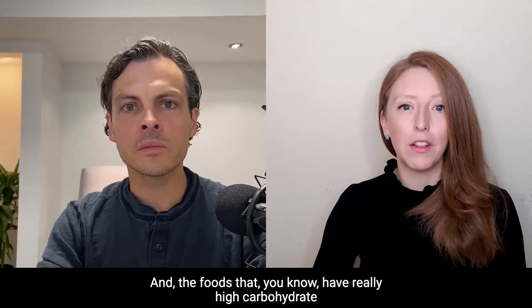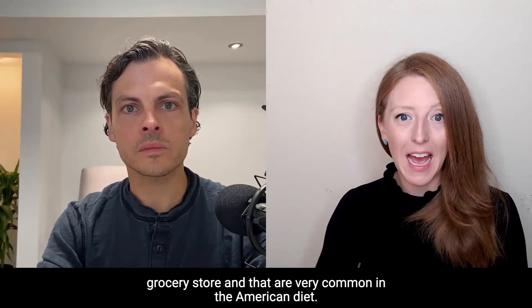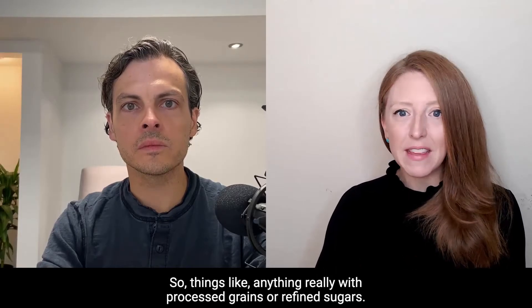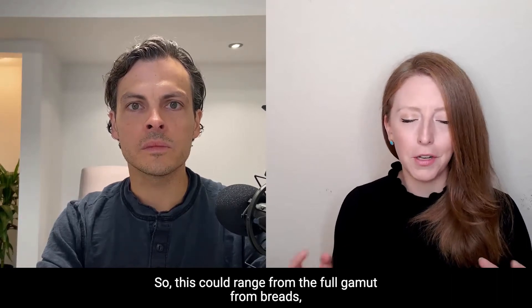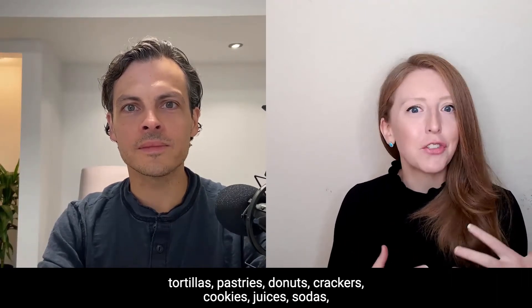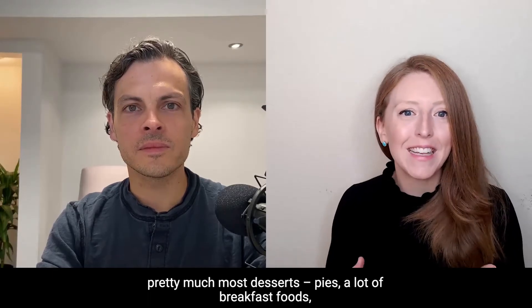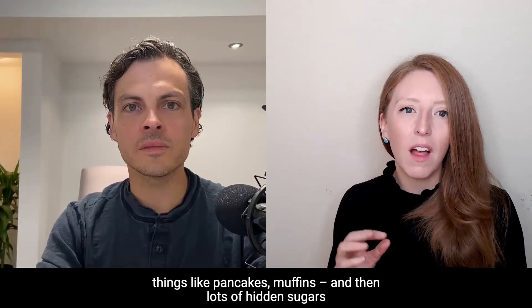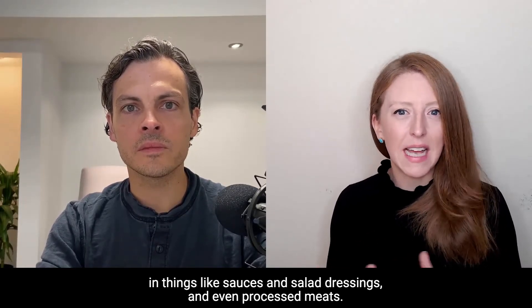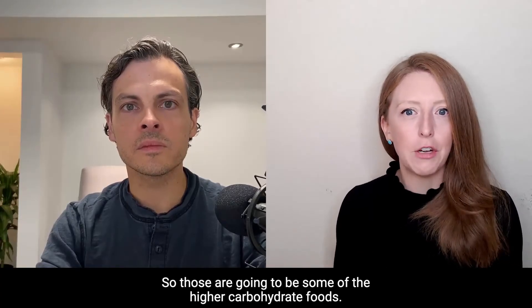Foods with really high carbohydrate loads are very common in the American diet — things like processed grains or refined sugars. This ranges from breads, tortillas, pastries, donuts, crackers, cookies, juices, sodas, most desserts, pies, a lot of breakfast foods like pancakes and muffins, and then lots of hidden sugars in things like sauces, salad dressings, and even processed meats.